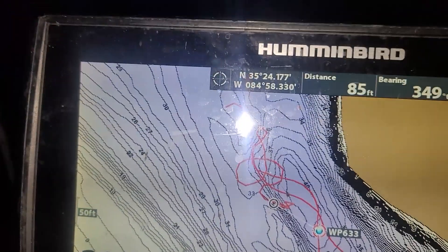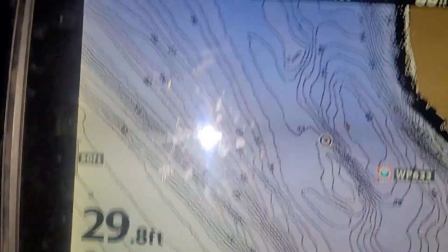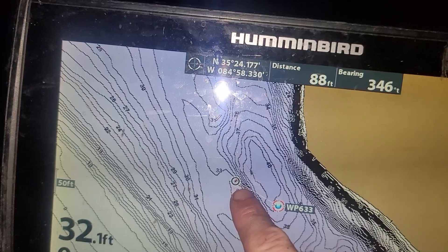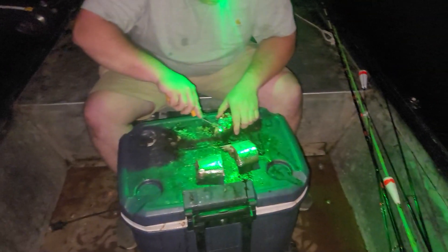Let me clear this cursor so we don't have stuff all over the place. We're sitting right here on top of this ledge, and then we're casting down into this hole and on top of this shelf. That's the game plan — big baits, big fish.